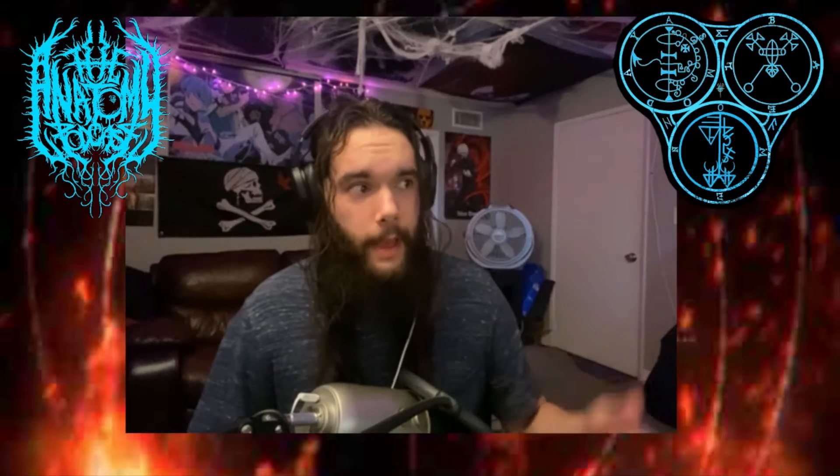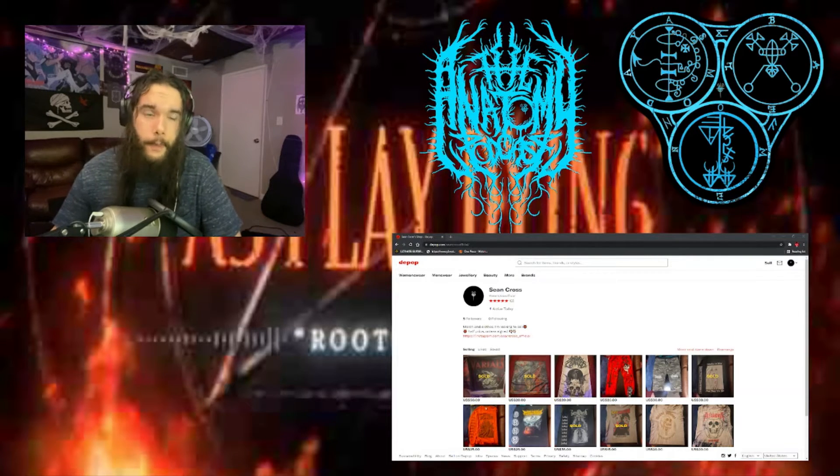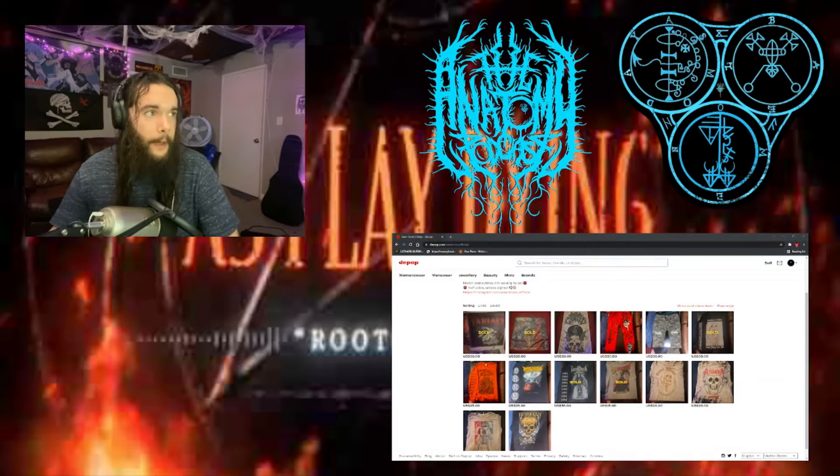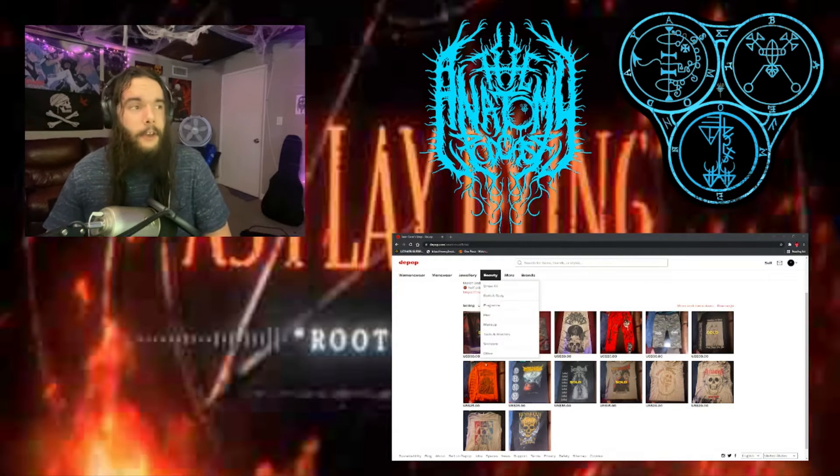I have a Depop with like a whole bunch of band merch basically. So real quick folks, here's the Depop — this is going to be at depop.com slash Sean Cross official. We have a couple items still left up and these are super cheap. People have been asking me if I'm going to be bundling items together, and I don't think that's gonna happen. Not going to be doing bundles.